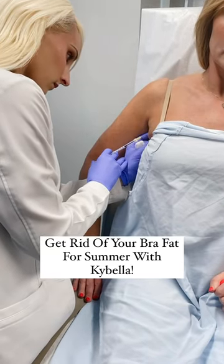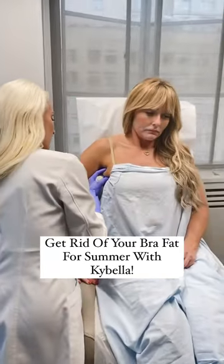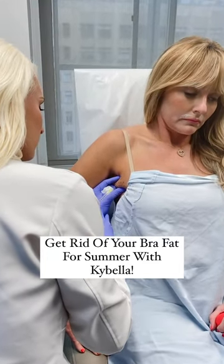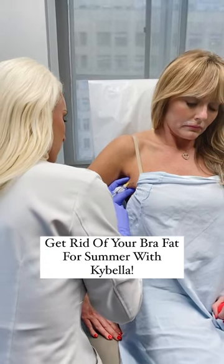Summer is coming, it's time to look and feel our best. Kybella is a non-invasive injection that uses deoxycholic acid, and when deoxycholic acid is injected into fat cells, it destroys them and they cannot come back. This treatment takes about 10 to 15 minutes to do in the office.